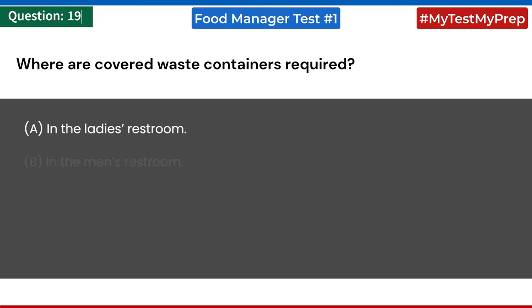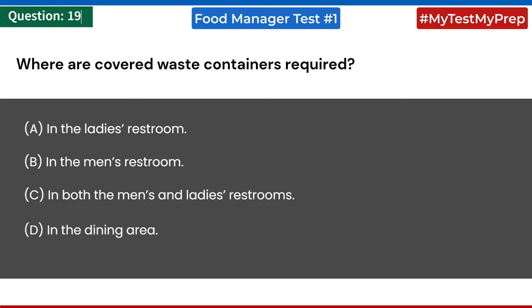Where are covered waste containers required? a) in the ladies' restroom; b) in the men's restroom; c) in both the men's and ladies' restrooms; d) in the dining area. Answer: c) in both the men's and ladies' restrooms.